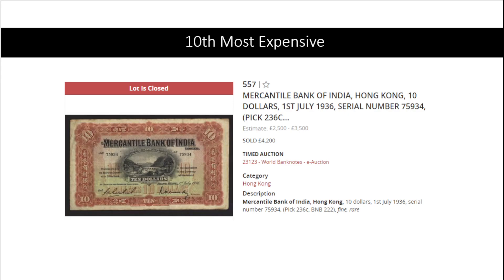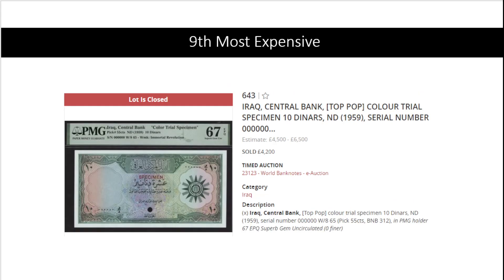At number ten: Pick 236 from the Mercantile Bank of India, Hong Kong. Strangely enough, it is nowadays ungraded in one of these auctions. This should be a very good plus to fine minus — it's a beautiful banknote. We don't see the back here, but it is beautiful. This went for four thousand two hundred pounds, which is around five thousand five hundred dollars.